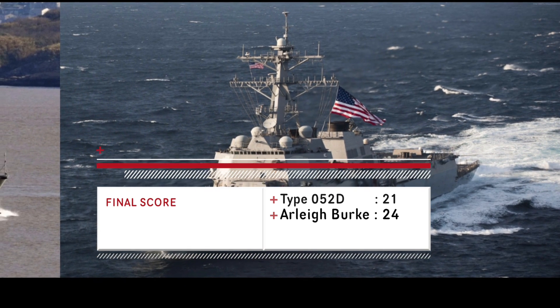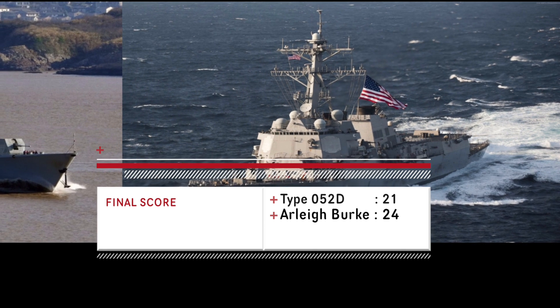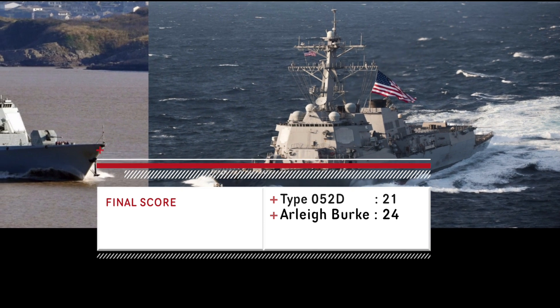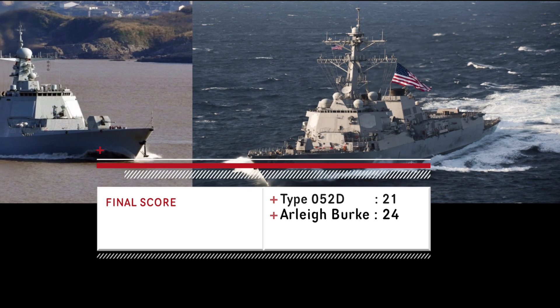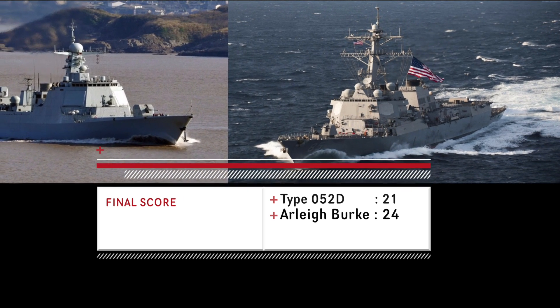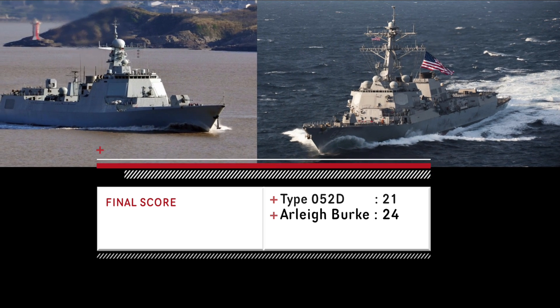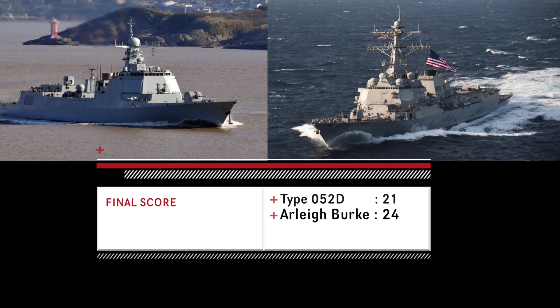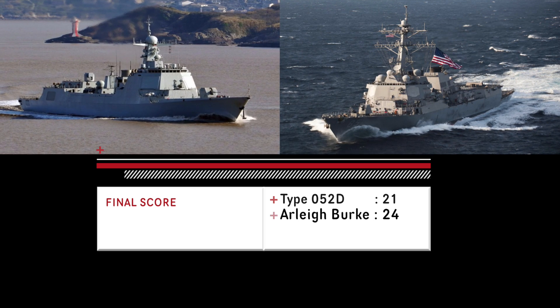The Arleigh Burke class performed better overall, but that doesn't necessarily mean it will win against the Type 052D every time. Victory in battle depends on other factors such as crew training, maneuvering, damage control, and the tactics employed by the captain. It must be noted that currently the US has 66 Arleigh Burke destroyers against China's 9 Type 052Ds — a huge numeric advantage, with 7 Arleigh Burke class ships for every one Type 052D.